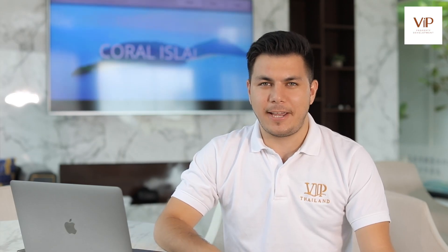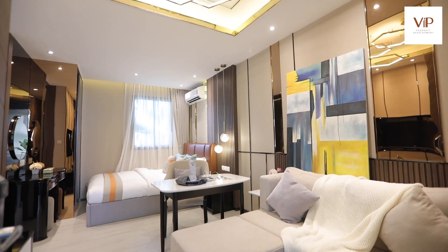My name is Anil, in charge of sales at VIP Thailand, and today we are going to view the show unit of VIP Great Hill Condominium in Nanyang. The project is located only 900 meters away from Nanyang beach and 5 minutes drive from Phuket International Airport.